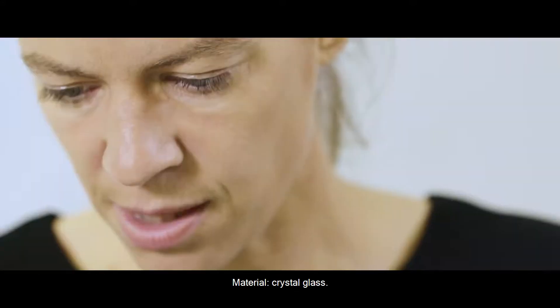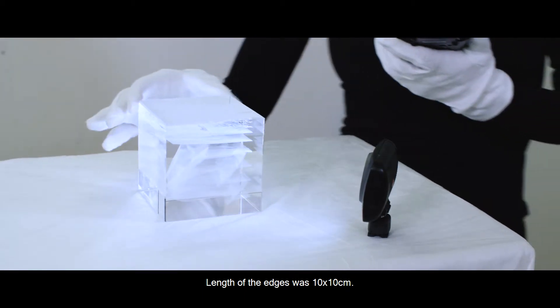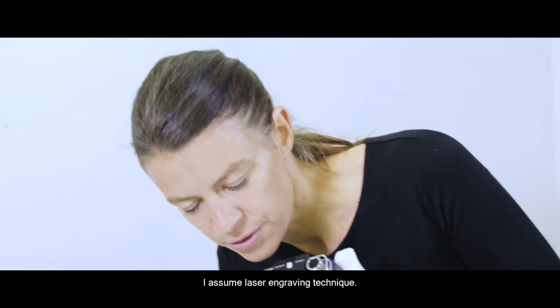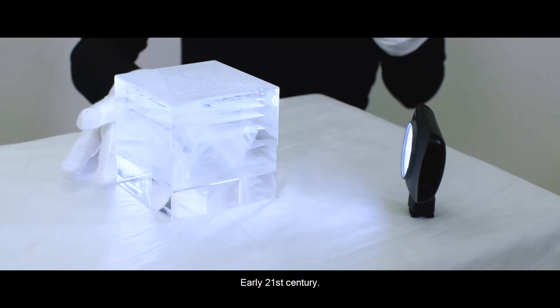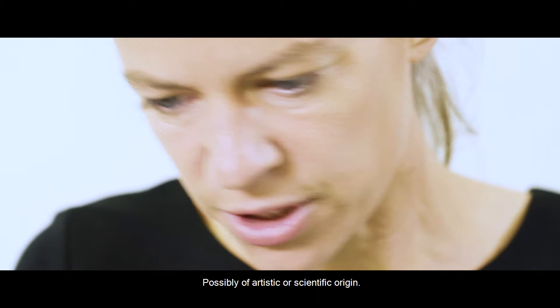Material: Kristallglas. The dimensions are 10 x 10 cm, with a slight fracture of 2.3 cm. This involves laser engraving technology from the beginning of the 21st century. It can have an artistic but also scientific background.